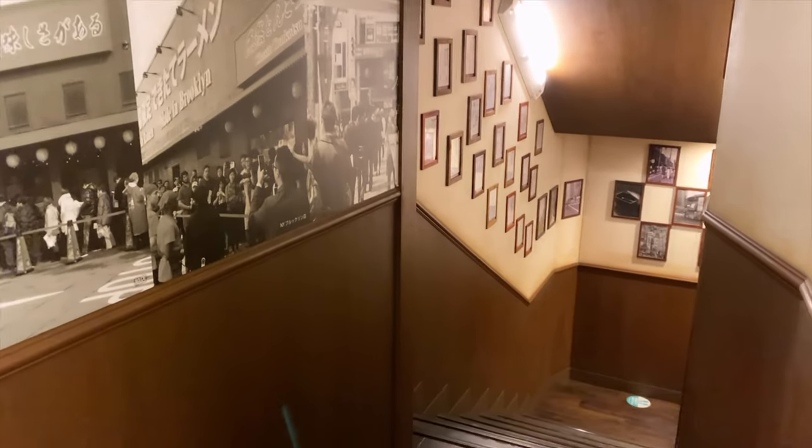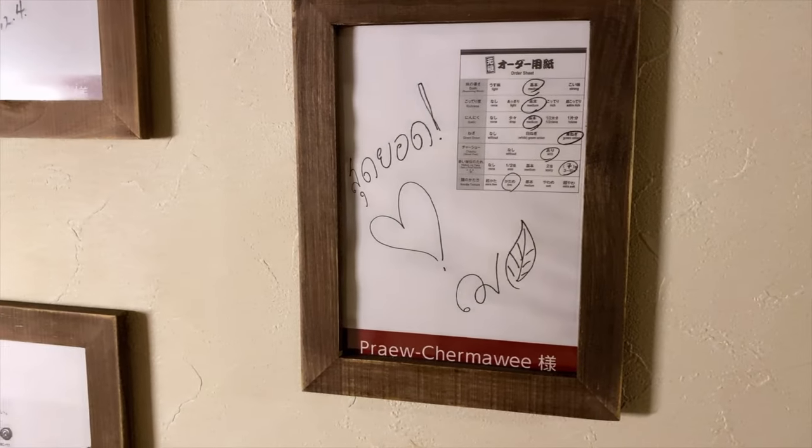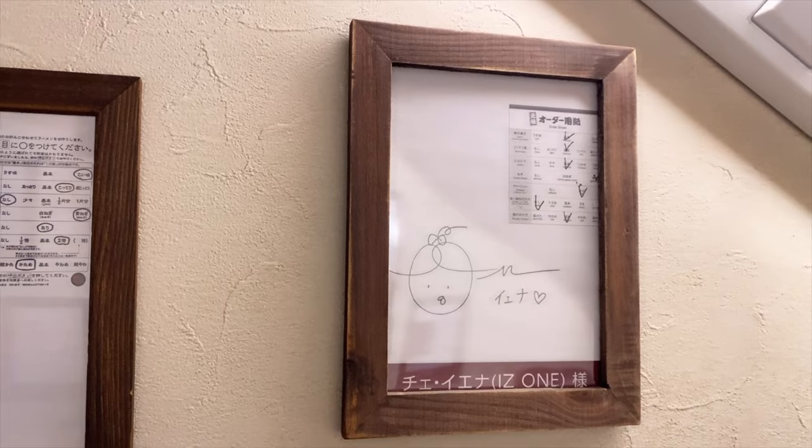As you enter the restaurant you can see all the autographs by celebrities. There were a lot of Japanese celebrities as well as some celebrities from overseas.